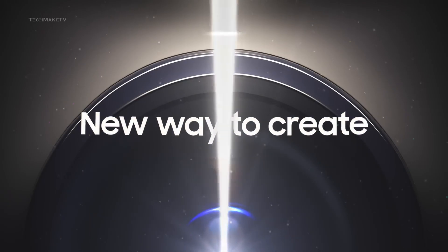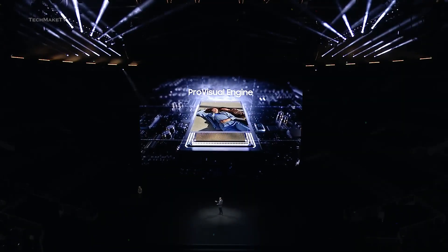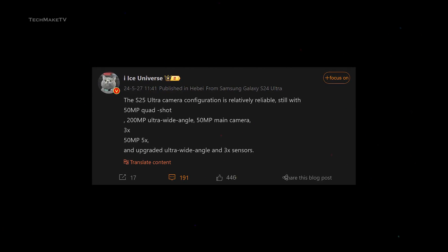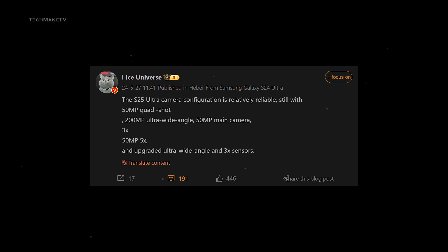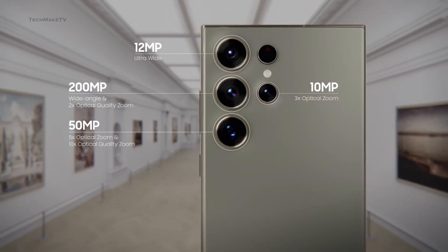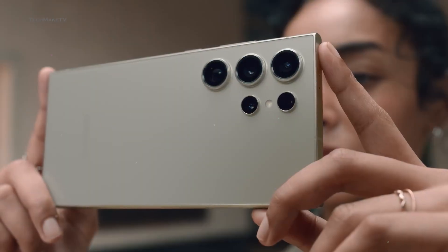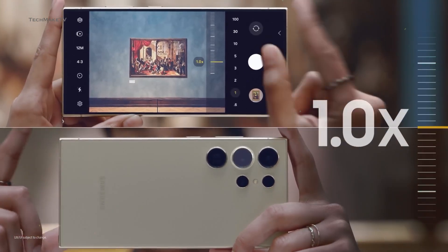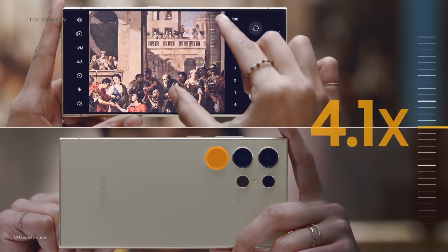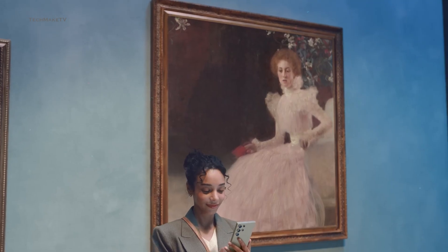Samsung is planning two major camera upgrades to the Galaxy S25 Ultra. According to Ice Universe, the S25 Ultra will consist of a 200-megapixel main camera and a 50-megapixel telephoto camera with 5X optical zoom, quite similar to the S24 Ultra. But the ultra-wide and another telephoto lens will be upgraded to 50 megapixels, helping you capture high-quality portrait shots with excellent edge detection.